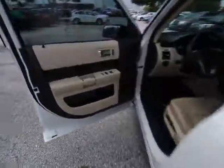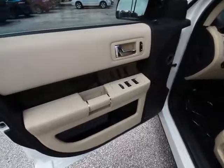Rear window defroster, CD player, tachometer, brake assist. Wouldn't you look great in this vehicle? Stop in today and see for yourself.